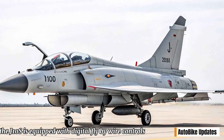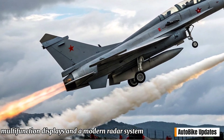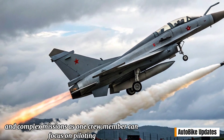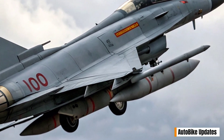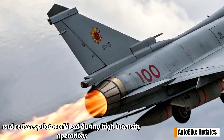The J-10S is equipped with digital fly-by-wire controls, multifunction displays, and a modern radar system. The second seat provides greater flexibility for training in complex missions, as one crew member can focus on piloting while the other manages radar, weapons, and communication systems. This enhances combat effectiveness and reduces pilot workload during high-intensity operations.